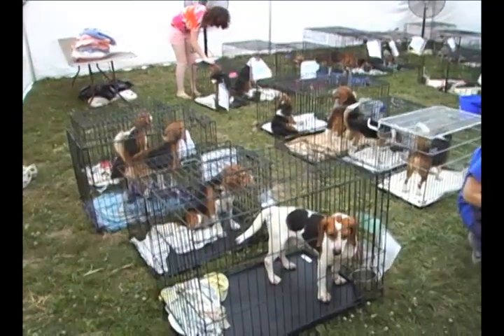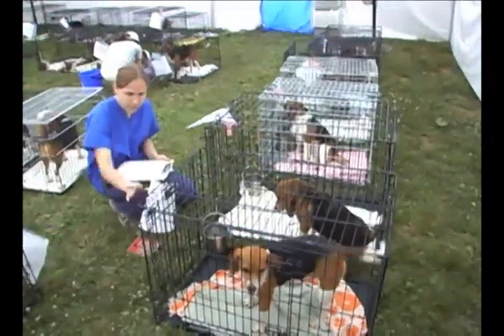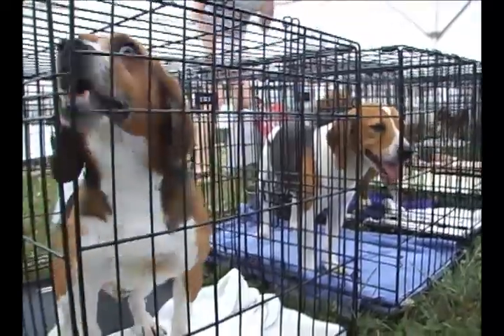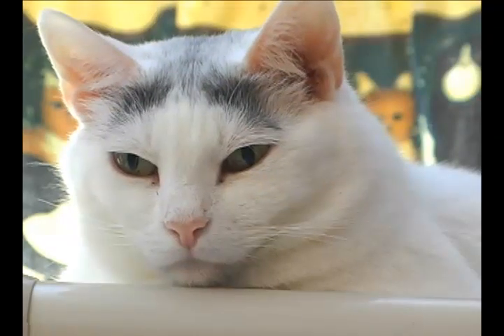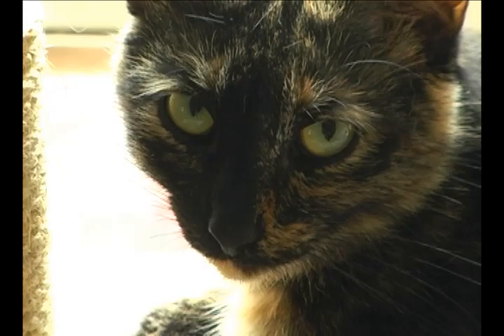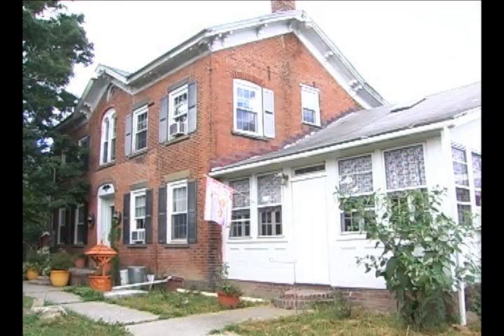Here at Pets Alive in the town of Wallkill, all these beagles that were brought into the no-kill shelter last week figure to be placed in good homes by this time next week. These cats aren't nearly as lucky. That's one of the reasons the folks at Pets Alive have converted their farmhouse into a cat house.